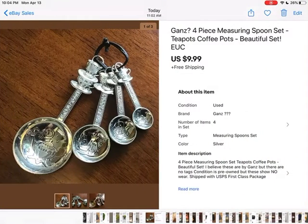This was from an estate sale — I thought they were Gans but I wasn't sure, so that's why I put the question mark there. Really cute set of measuring spoons. I paid $1 for them and sold them for $9.99, but I forgot to charge shipping again. They weren't heavy to mail though — I got them out for under $4.